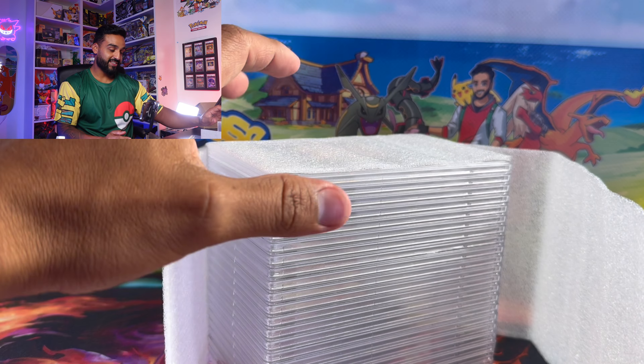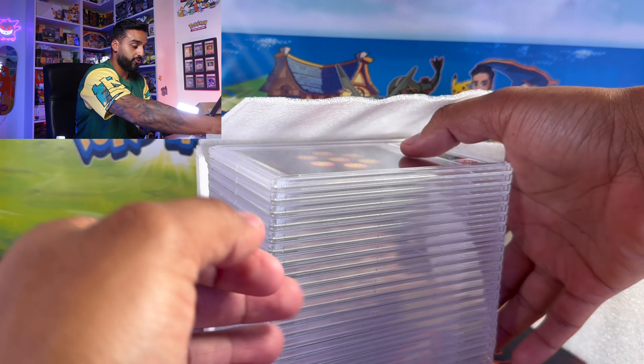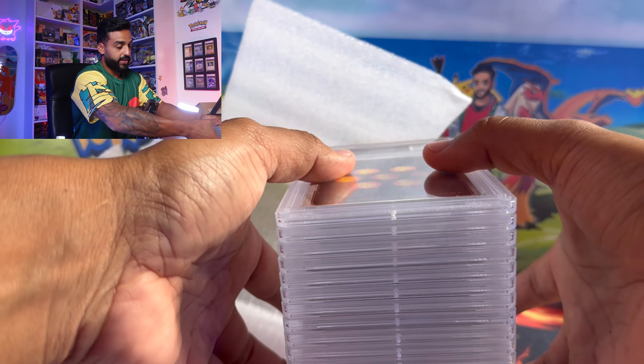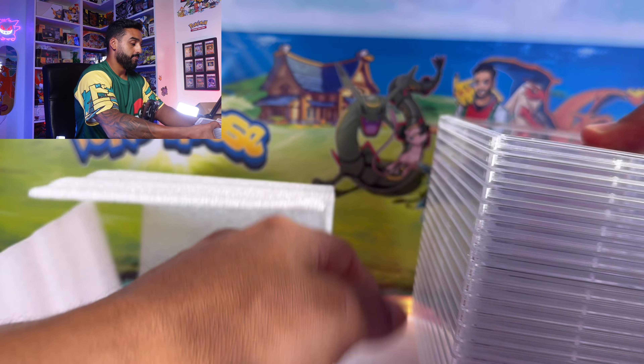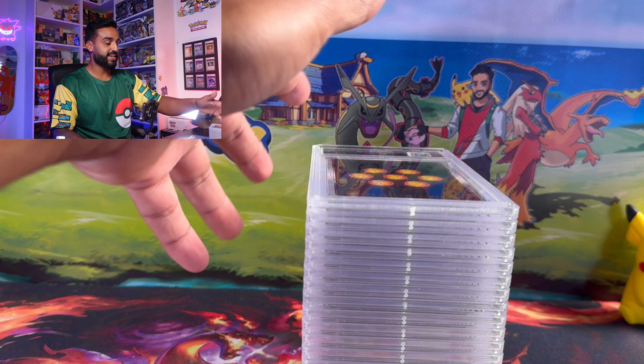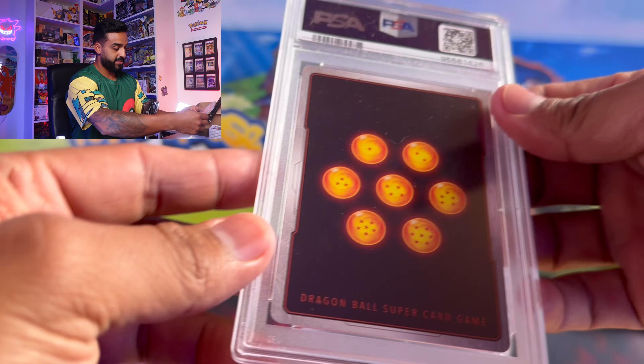We have a total of 41 cards — this is my biggest submission ever. I'll be honest, I already looked at the grades; you can actually do that on the PSA website or the app. Once the grades are ready you can reveal them, and that's what I did this time. There are also some of my friends' cards in here as well.